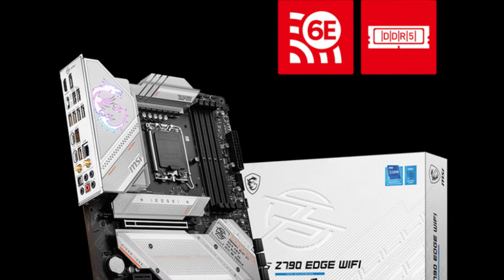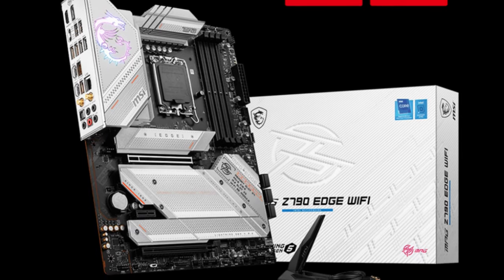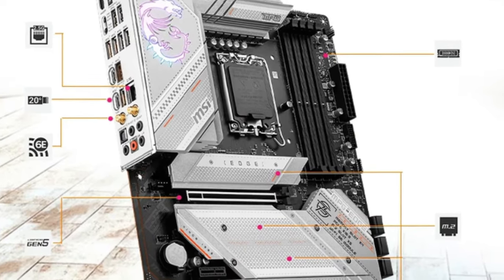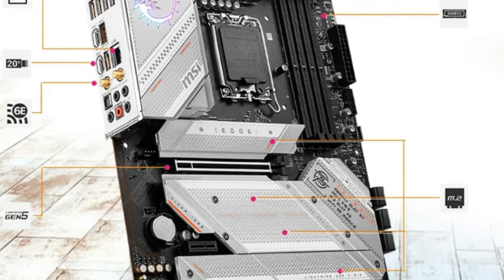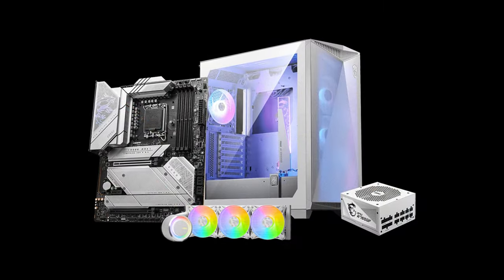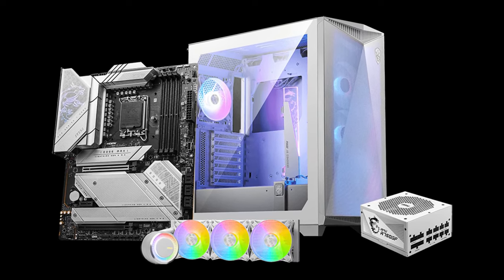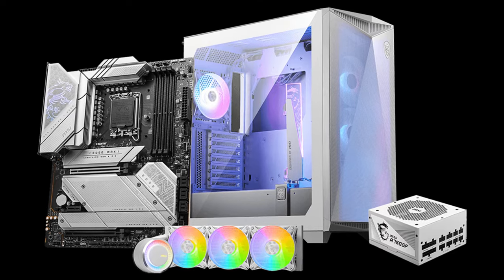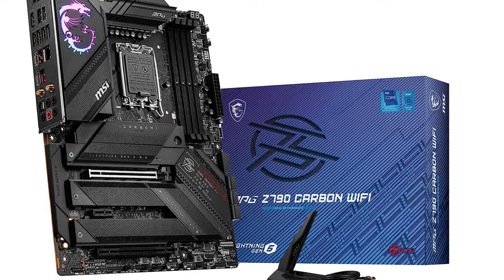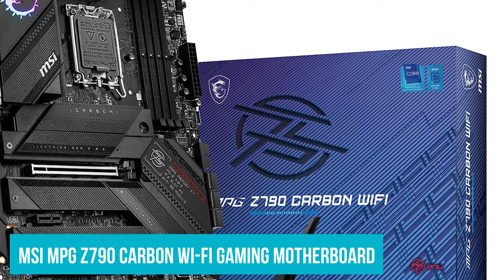At the same time, it can improve in some ways. Unlike some of its competitors, it lacks a PCIe 5.0 M.2 slot, despite having a PCIe 5.0 x16 GPU slot, which could be a deciding factor for users with future-proofing in mind. The lack of any onboard RGB might also affect purchase decisions. Thankfully, MSI does have another option in their own product line in the form of the MSI MPG Z790 Carbon Wi-Fi gaming motherboard.